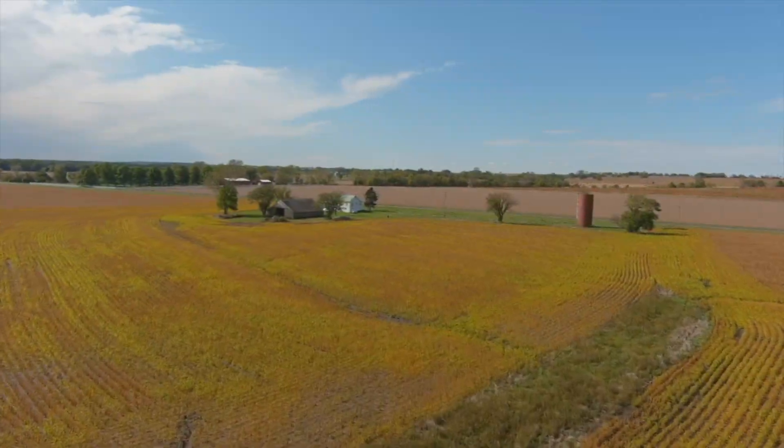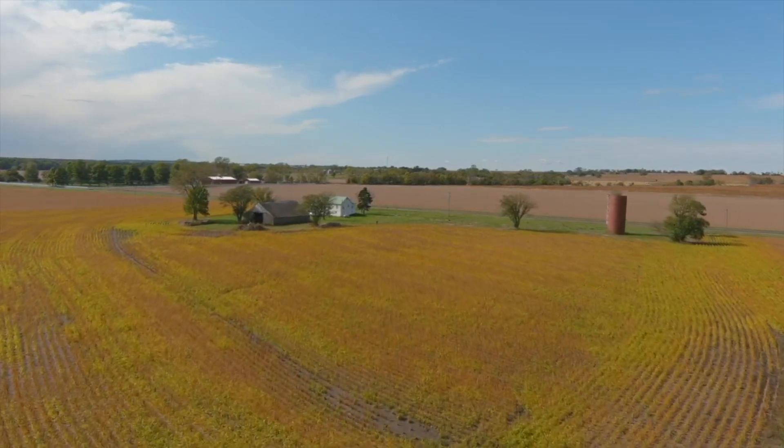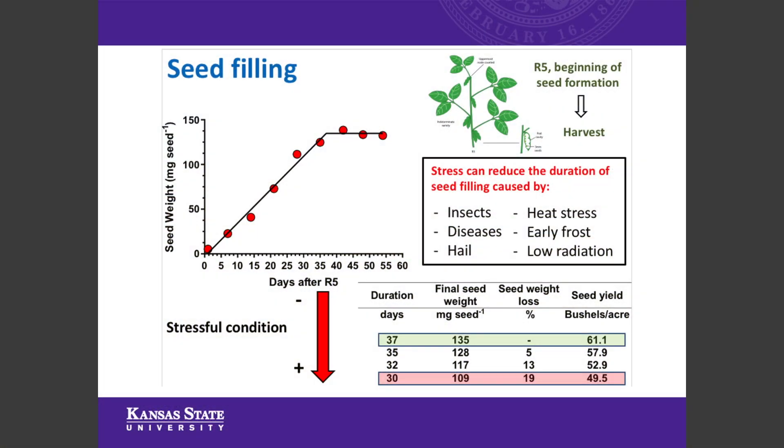Usually seed filling on soybeans, depending on the growing conditions, planting dates, and environments, could last between 30 to 40 or 45 days total. And usually it is placed around late August, September, towards the end of the season, when temperature, radiation, and in many situations the most favorable conditions are decreasing.